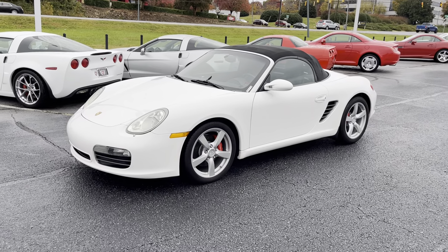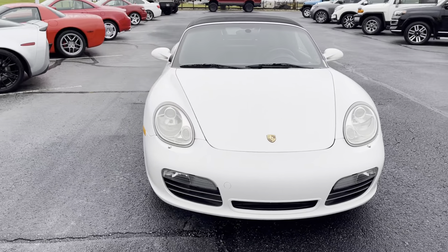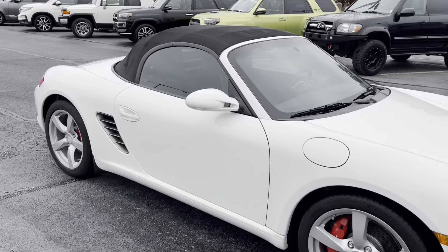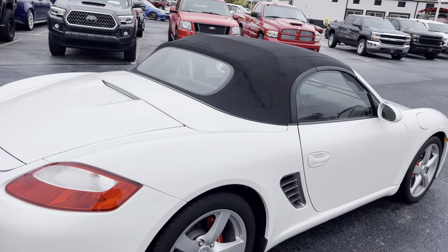Here's our beautiful 2007 Porsche Boxster. It's a convertible. Do a nice little distance walk around, then I'll get up close for you. Overall, this thing's in excellent condition.